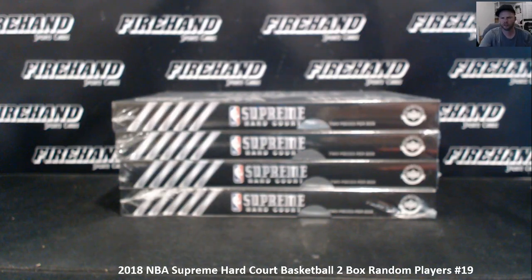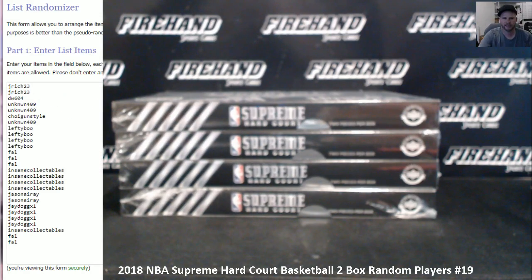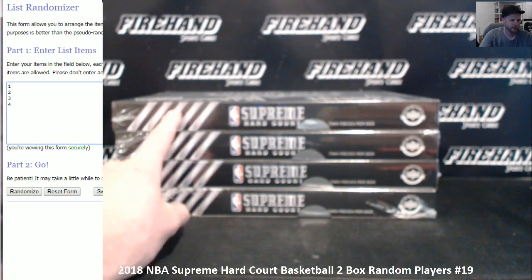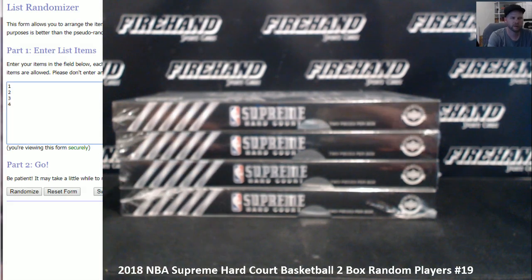2018 NBA Supreme Hardcourt 2-Box Random Players Round 19. Good luck everybody, thanks for signing up. We have four boxes left from the case, from top to bottom: one, two, three, and four. I'm going to randomize this list three times. The top two are the ones we're going to break right now. The last two will be used for round 20, which I will load in the store at the conclusion of this break.